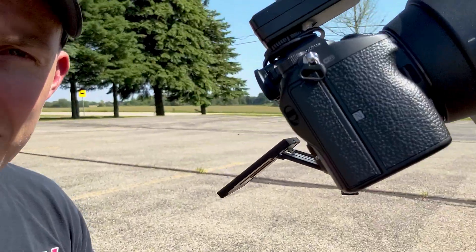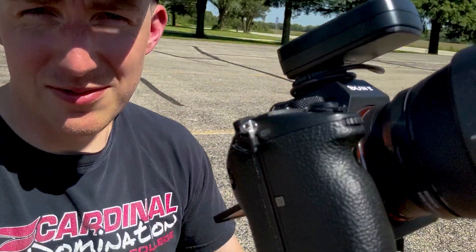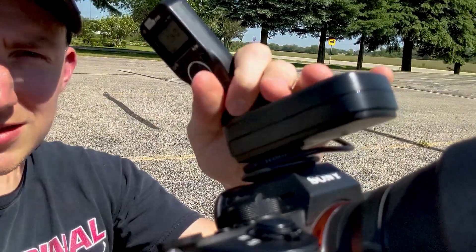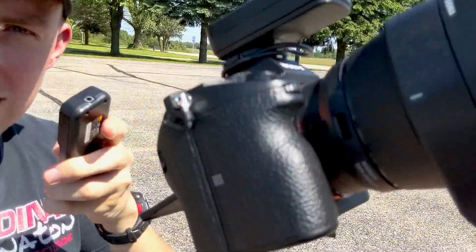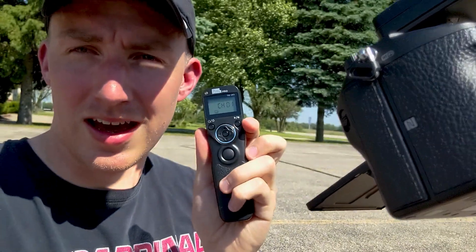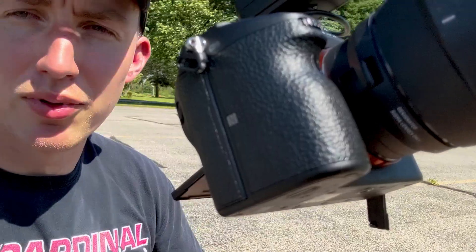I'm shooting with a Sony a7 III. It's got a burst rate of about seven frames per second in high-plus mode. Additionally, you don't want to be touching the camera when you push the trigger. So you want to have a remote shutter release — a remote trigger. I have a wireless remote that transmits a signal to a receiver to fire. You just press the big button and set it to high-plus mode on the camera for maximum photo capture.